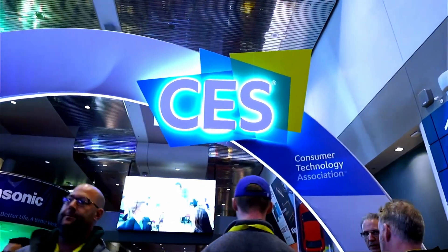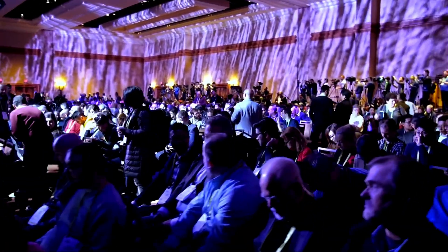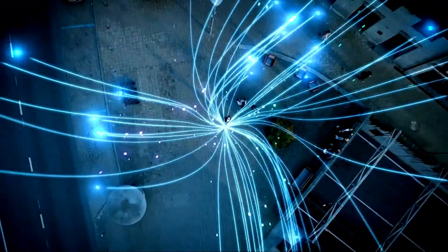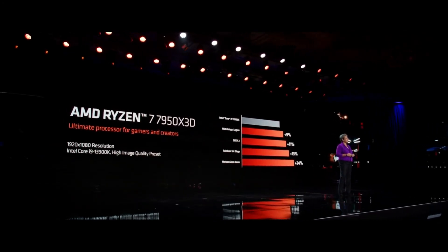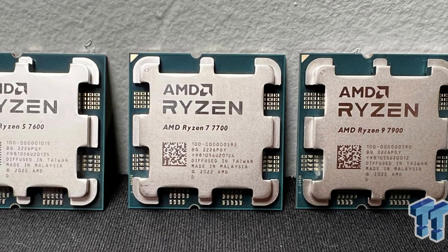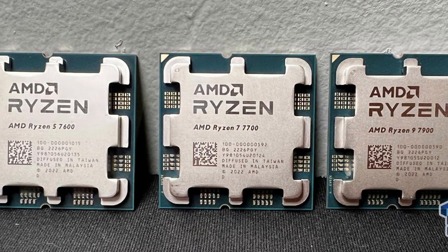At CES this year, AMD unveiled a bunch of new tech they have coming out over the next couple of months. And while we finally had an announcement we were all waiting for about the X3D CPUs, it wasn't the show stealer we were all expecting — not even close, actually. That honor goes to the three non-X CPUs revealed: the Ryzen 7900, 7700, and 7600.